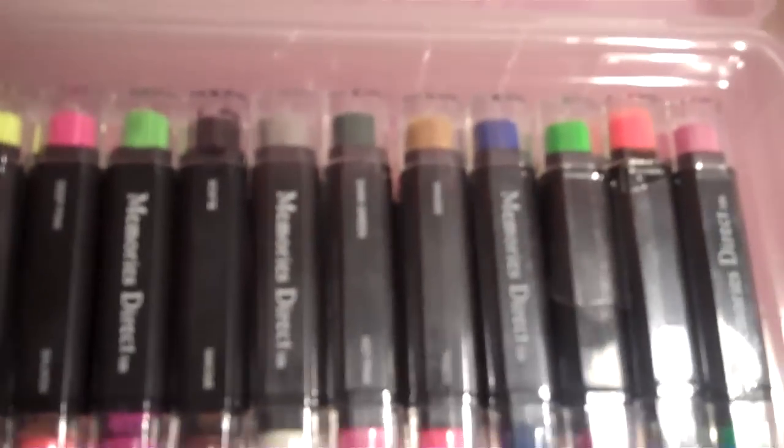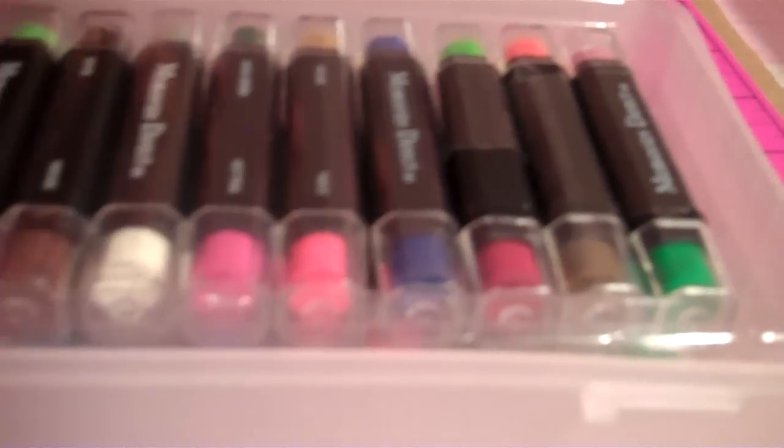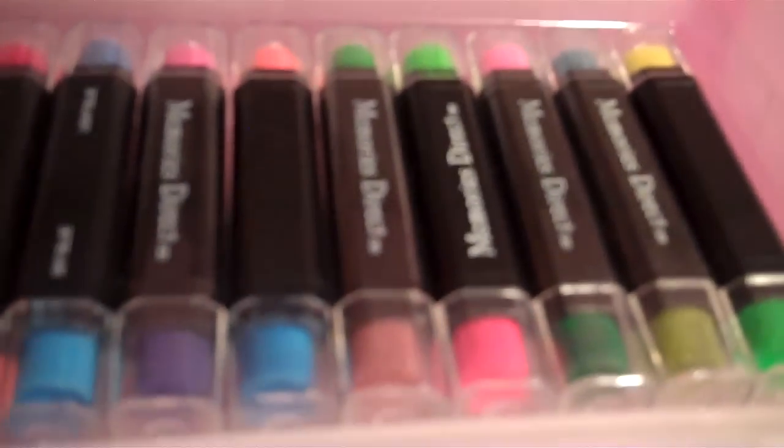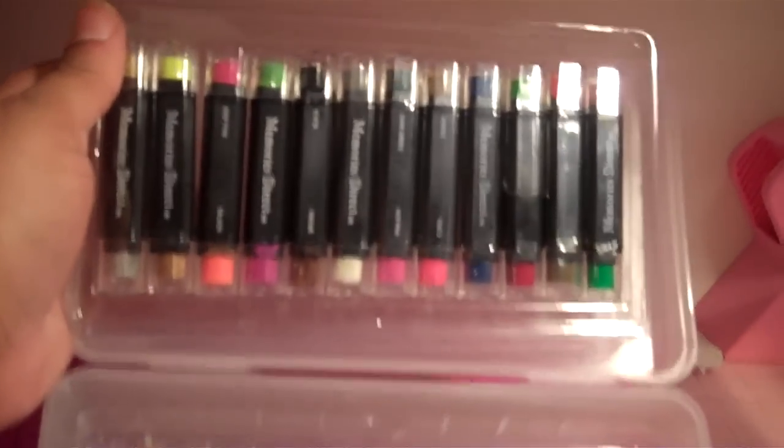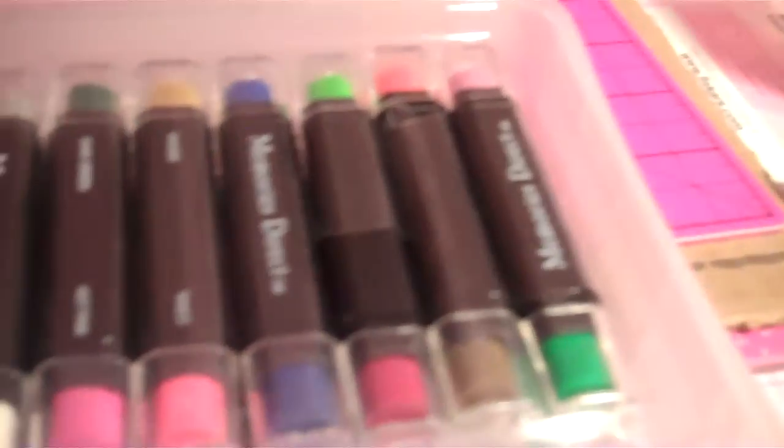My fifth item for 2010 — I'm not sure how many of you own these — but these are by Memories Direct. They came in this cute little box that closes and opens. I got these from HSN and they are ink daubers. You get 24 and they are double-sided, so you actually get 48 colors in all. They are kind of like the Cat's Eye chalk, but the only thing is that they're ink. I absolutely love these. So this is my next must-have item for 2010, and I believe they are $30.